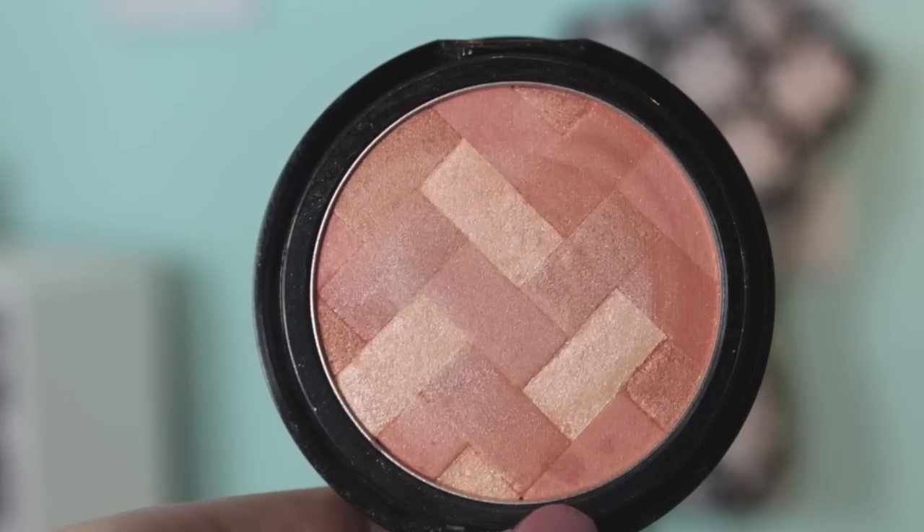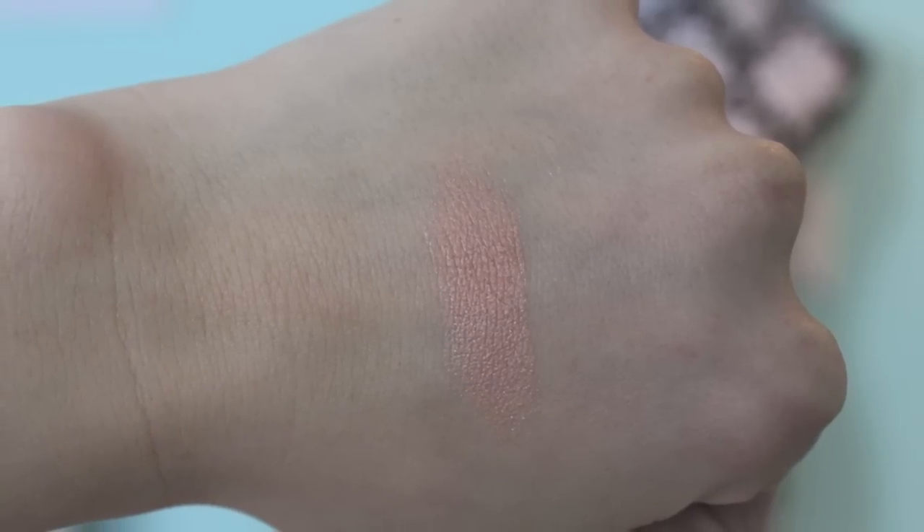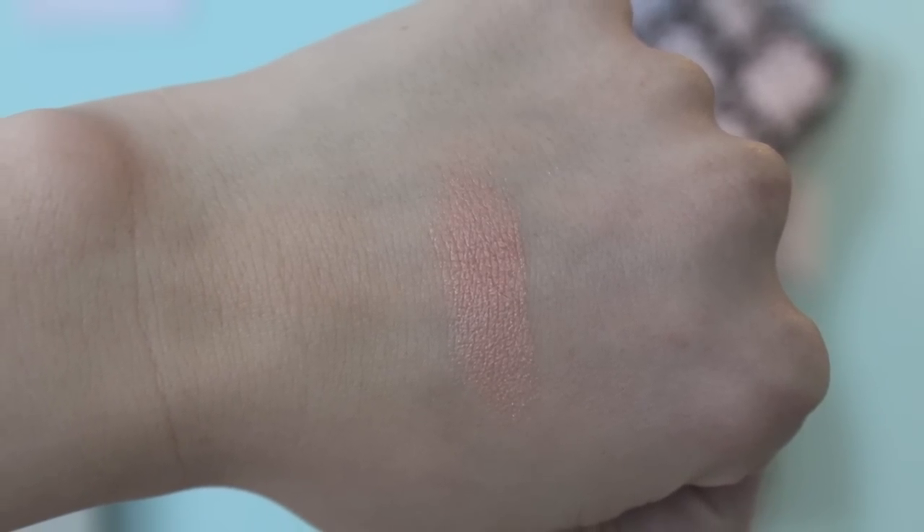I wanted to do a mix of high-end and drugstore. If you've been watching my channel lately you've probably heard me talk about this one — it's one of the Maybelline Master Highlight by Face Studio highlighting blushes in the color Coral. It is so pretty. What's really unique is that there are actually four different shades in here — three corally tones and one champagne color.